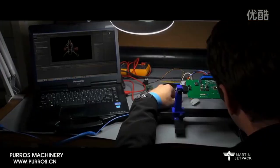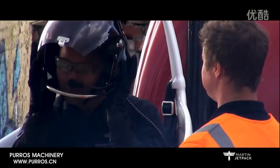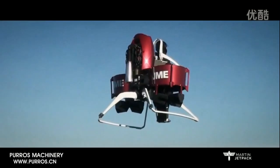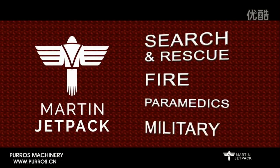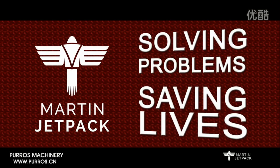The Martin jetpack can be modified and purpose-built to meet specific needs. This is a significant breakthrough in first responder solutions. This is about an exciting and highly capable aircraft, the company and our people behind it. The Martin jetpack — working with the first responder community to solve problems and save lives.